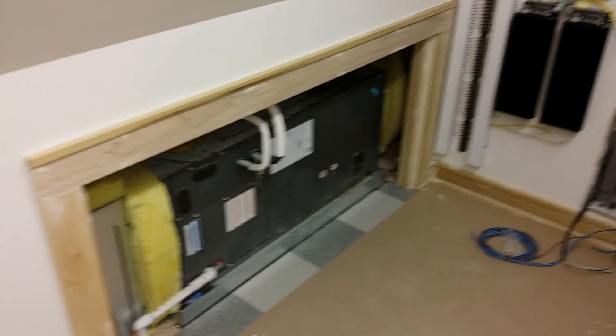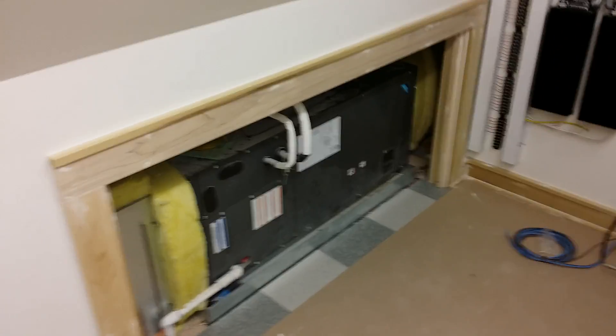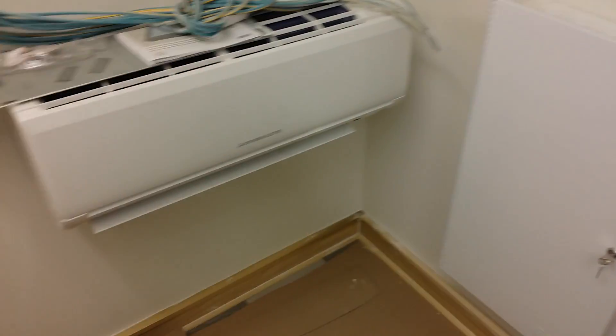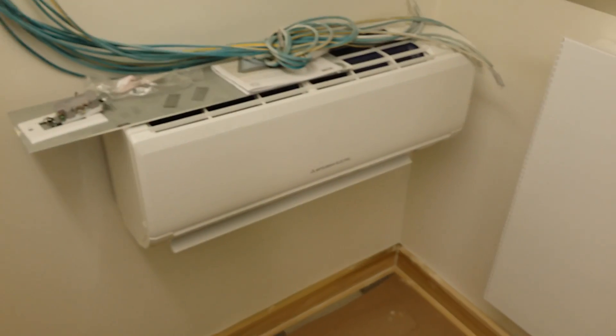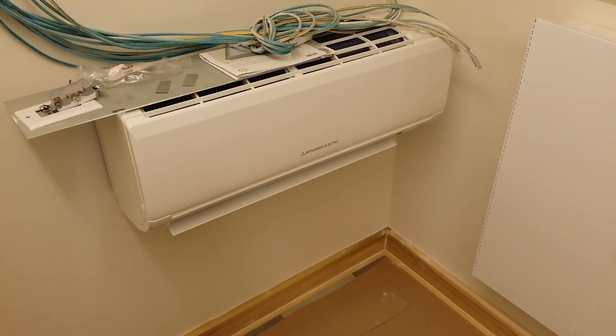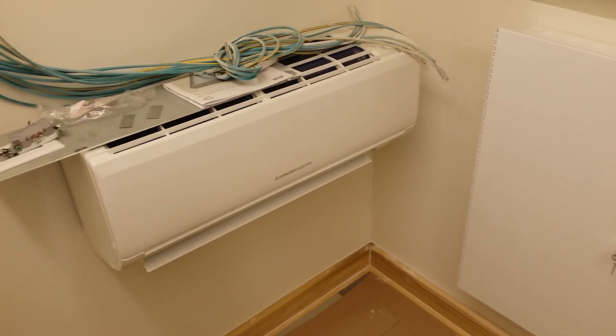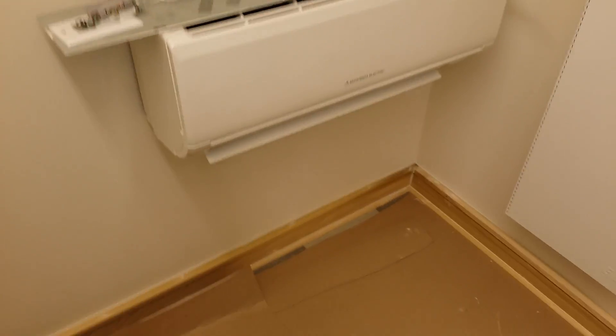This is a Daikin air handler that goes on that, so that's being ducted to other spots of the house. We have a Mitsubishi AC for the server room. I know it's mounted low — we had a waiver on that. We're not too worried about the room; we just need to keep the edge off.